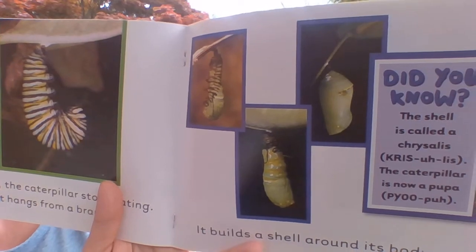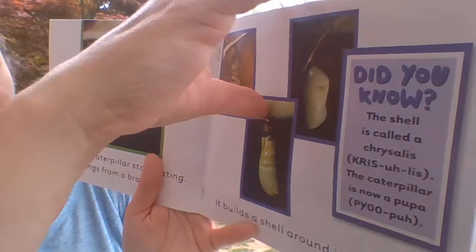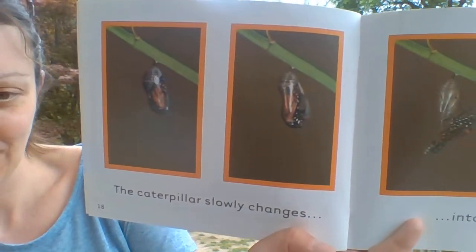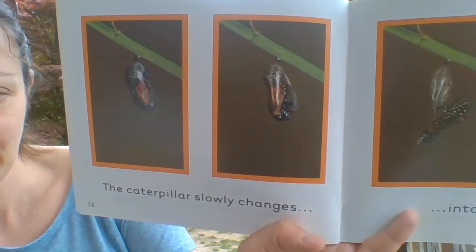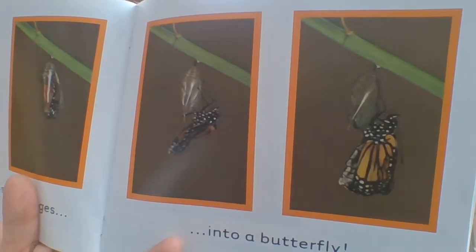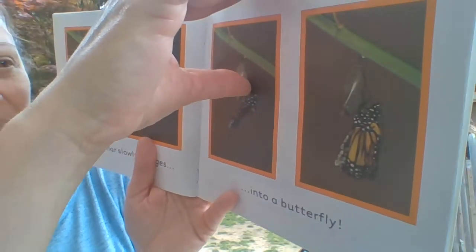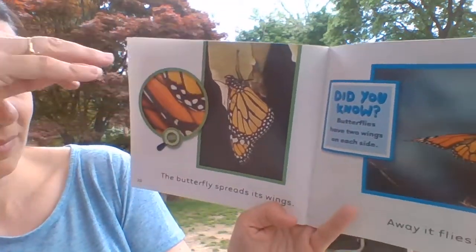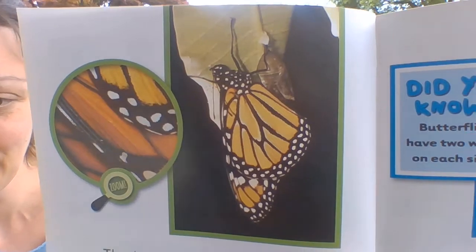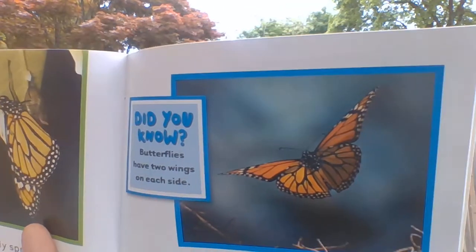I wonder if you've ever seen a caterpillar do these things. The caterpillar slowly changes into a butterfly. The butterfly spreads its wings. Away it flies.